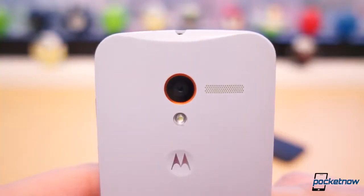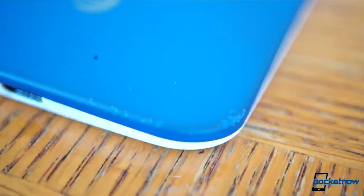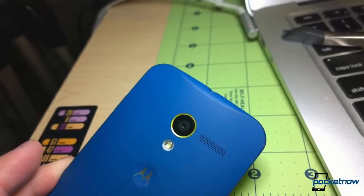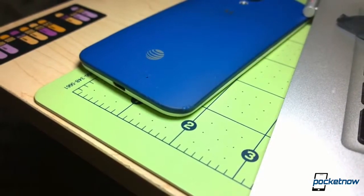For two drops, I'd say it fared pretty well. Michael also admitted accidentally dropping his Moto X on concrete from about chest high, and it suffered similar damage — some nicks and gashes in the plastic around the front and back. But the Moto X seems rather resilient, even against concrete.